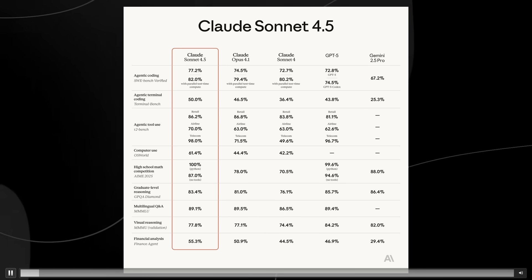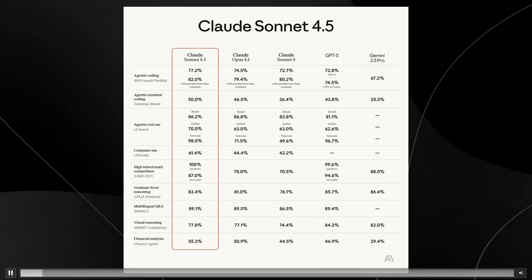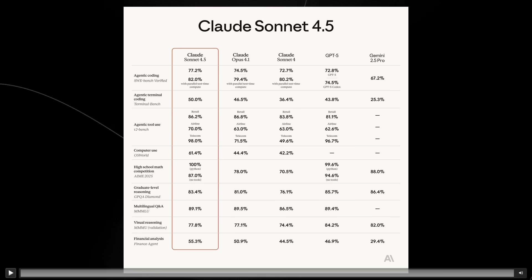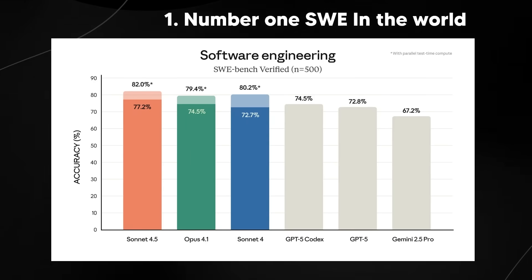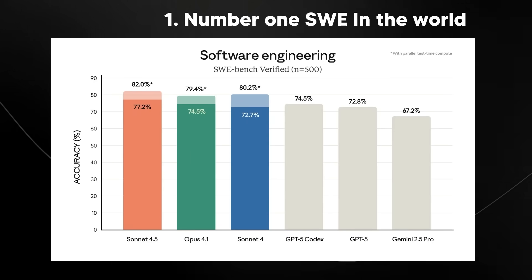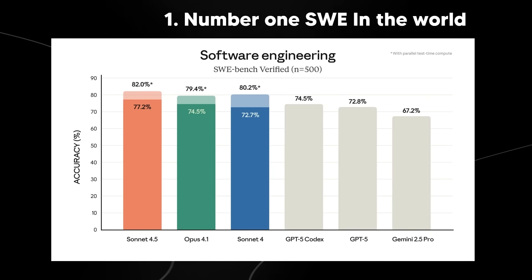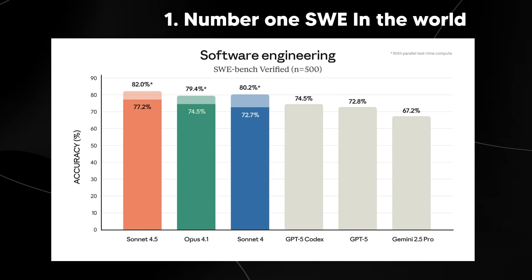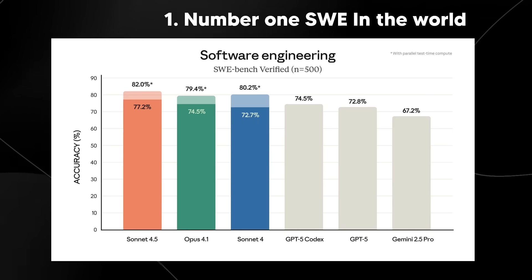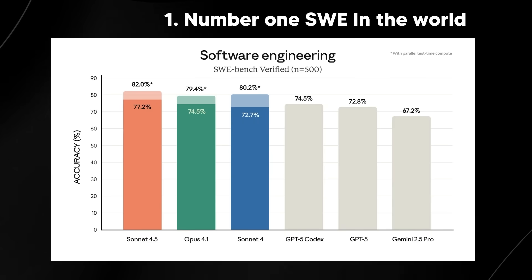Claude Sonnet 4.5 is now state-of-the-art across major benchmarks, but the most important feature is that it is the number one software engineer in the world. On SWE Bench Verified, Sonnet 4.5 scores 77.2%, which represents a large gap over competitors.